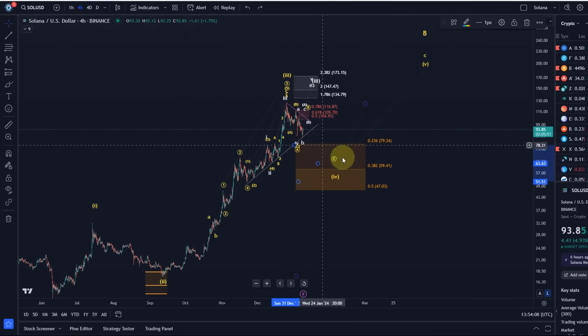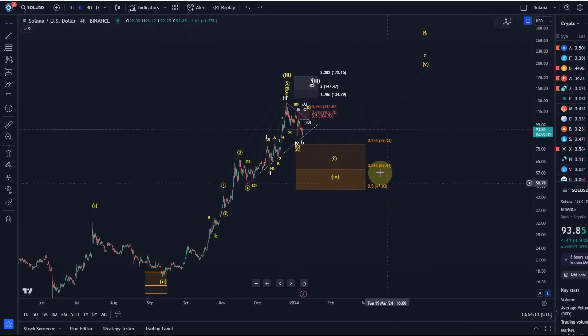We are going to talk about the microstructure because these are the two projections we have on the larger time frame, and then we have to dive into the microstructure to figure out which of these two is currently unfolding. Is it that a third wave is still unfolding, or is the fourth wave — the larger fourth wave — already confirmed? Important is that the support levels are quite clear at the moment.